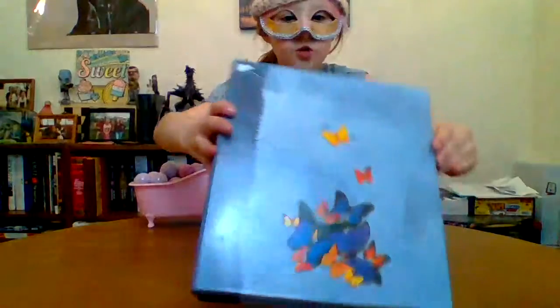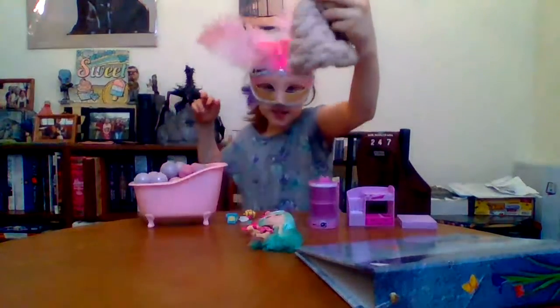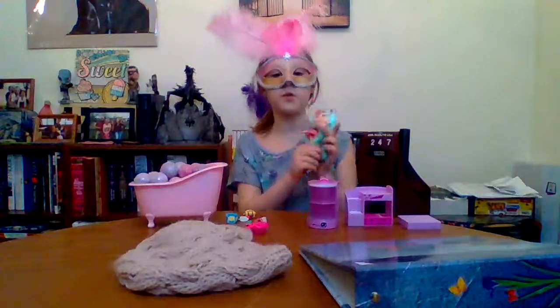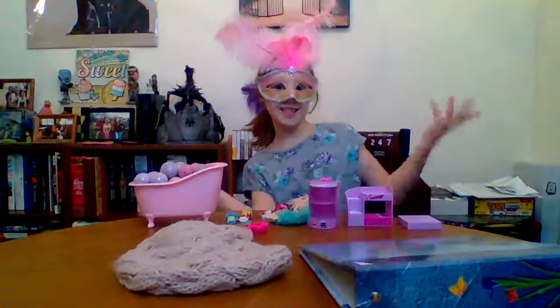I also got this cute binder that I'm going to use for school from now on. If you were wondering where I got everything: the shirt and binder came from Goodwill, the bathtub came from Goodwill too, and the shopkins were found at Kid's Closet — a store that sells used toys. That's all for today, guys! I hope you have a wonderful spring break, and I'll see you in the next video — bye!